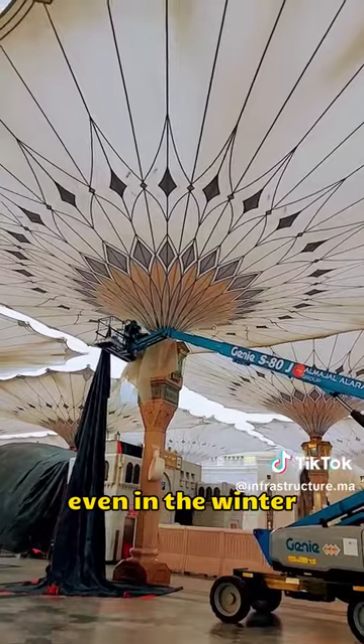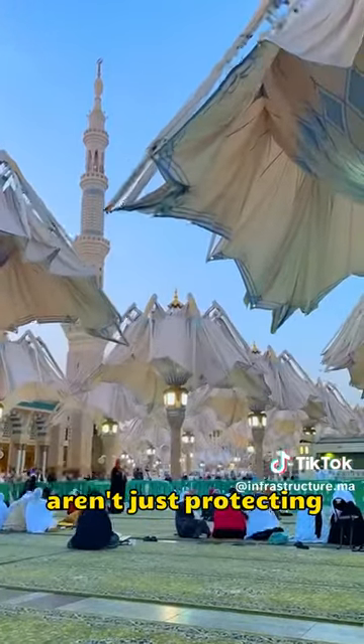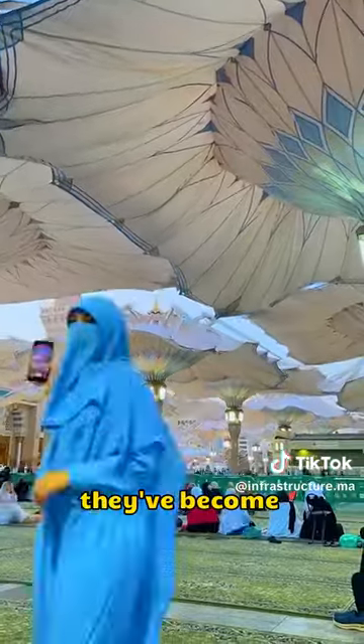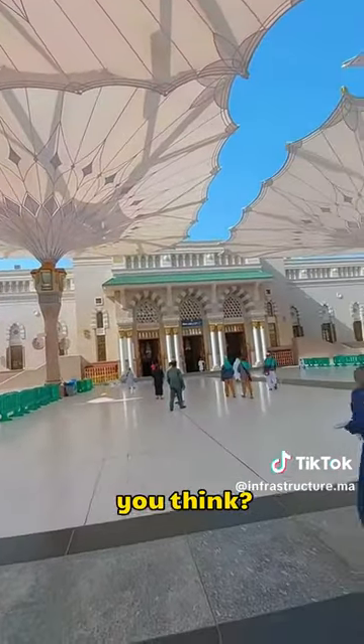Even in the winter, with the shades open, the square stays cozy, like being indoors. These sunshades aren't just protecting folks from the sun and rain — they've become a super-famous tourist spot. I'm just wondering if one of these would be a good addition to my home. What do you think?